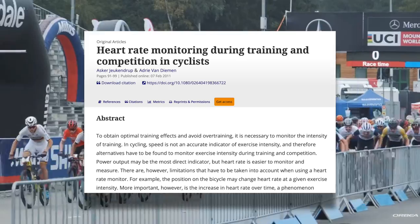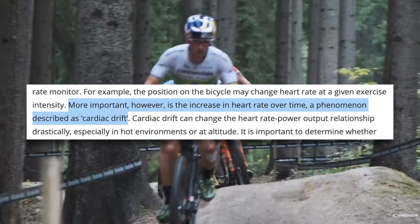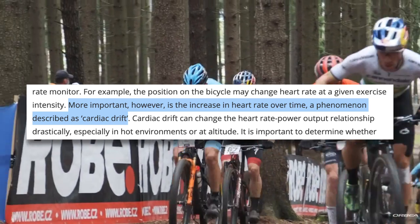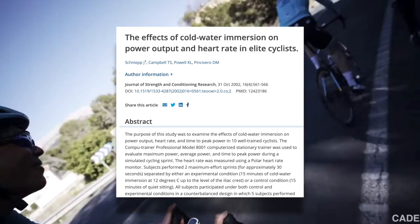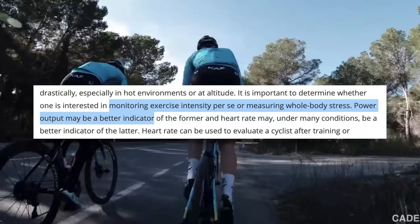Using heart rate to determine what zone you're in is also problematic because heart rate is highly variable and affected by many different factors, some of which have to do with training and some of which don't. This article on heart rate monitoring in cyclists stated that position on the bicycle may change heart rate at a given exercise intensity, and that heart rate can increase over time through a phenomenon called cardiac drift — especially true in the heat or at altitude. Heart rate can also be lower in cold conditions, and as we get older our heart rate decreases as well. For these reasons, a power meter may be a better indicator of exercise intensity. At the same intensity, 150 beats per minute on a hot day may reflect a different effort than 150 beats per minute on a cold day.